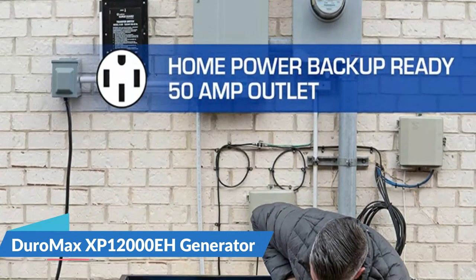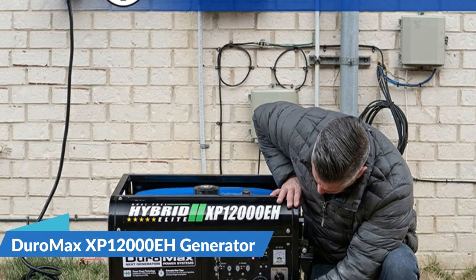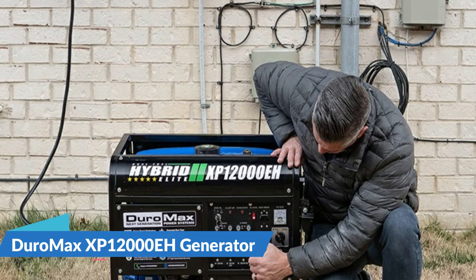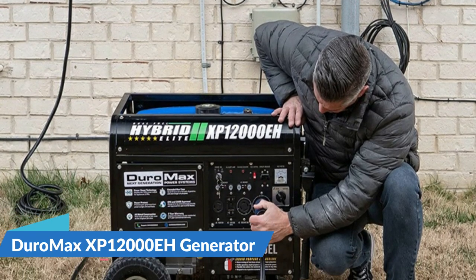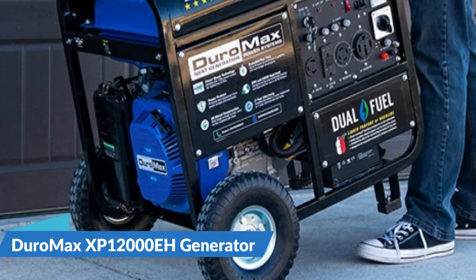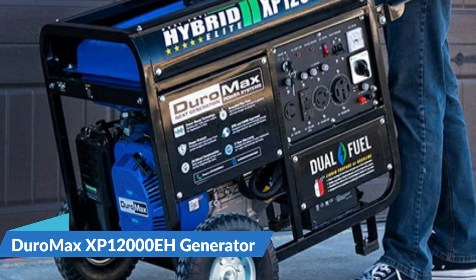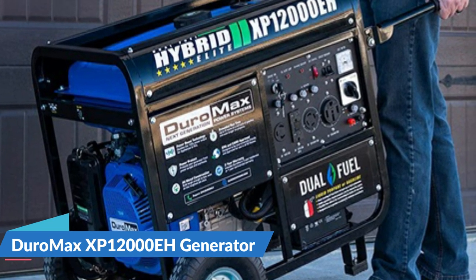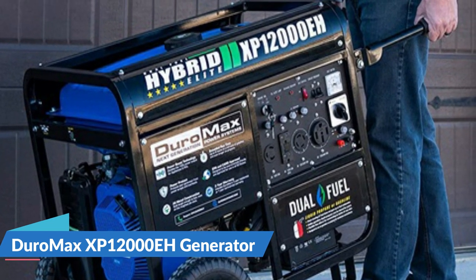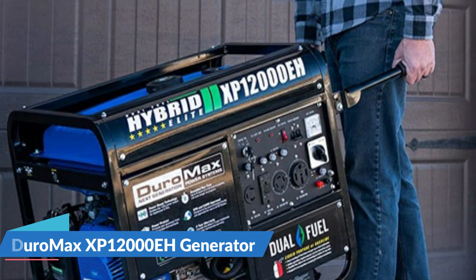With the MX2 switch you can get maximum power from each 120V receptacle and have the option of operating at both 120 and 240 volts simultaneously. The unit's heavy duty all-metal frame has fully isolated motor mounts and an oversized noise-reducing muffler with a built-in spark arrestor for smooth and quiet operation. The XP12000EH is easy to transport over any terrain with the included handle kit and runs on rugged, durable solid fill tires.